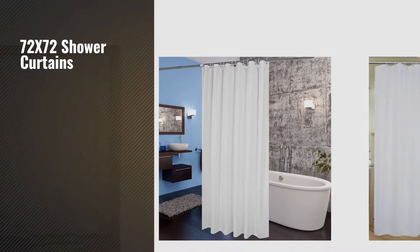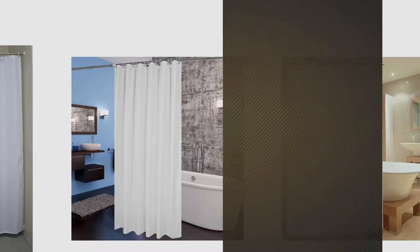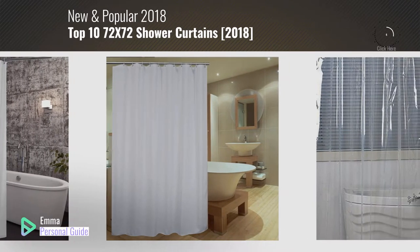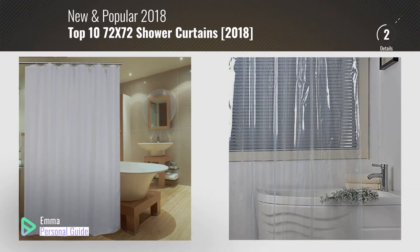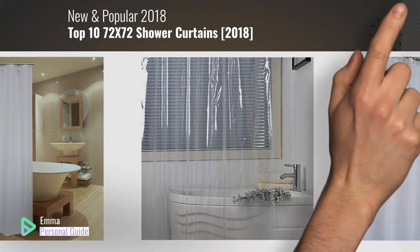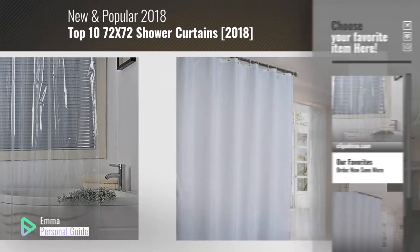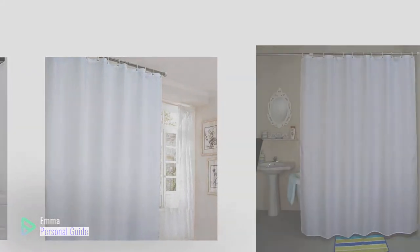If you're looking for 72x72 shower curtains, this video is for you. My name is Emma, your personal guide, welcome to our channel. At any time you can click this circle in the corner and get more info and real-time deals on your favorite products. Ready? Let's start.